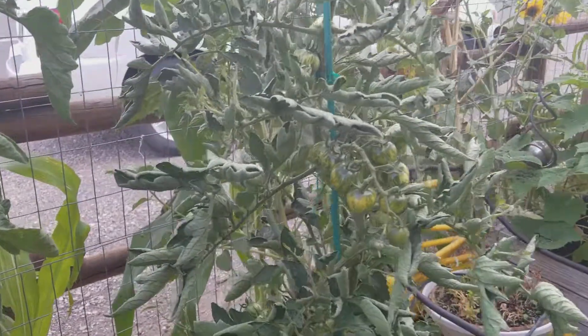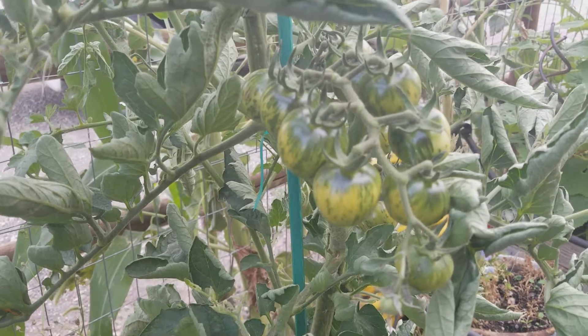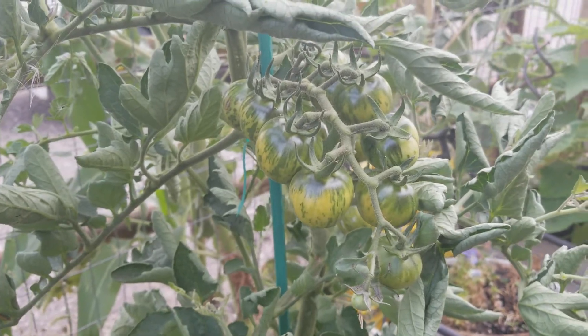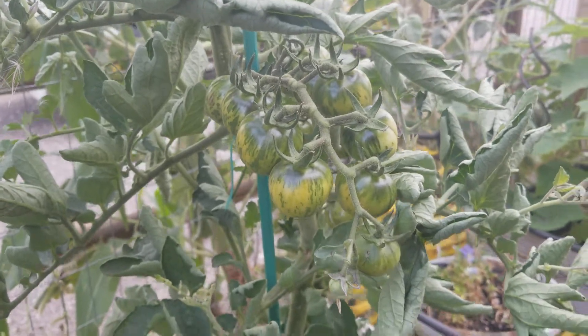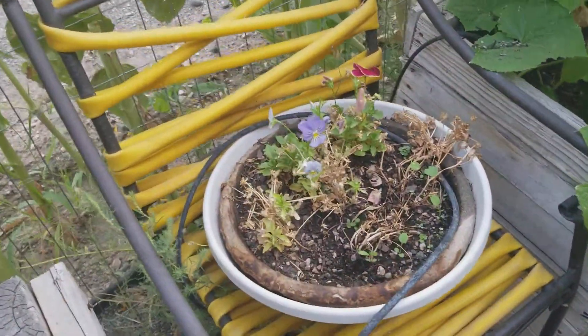More tomatoes, more tomatoes. This is an interesting variety — it's a green zebra, and I don't know how to tell when a green zebra is ripe.